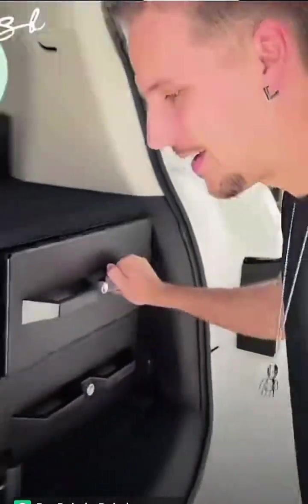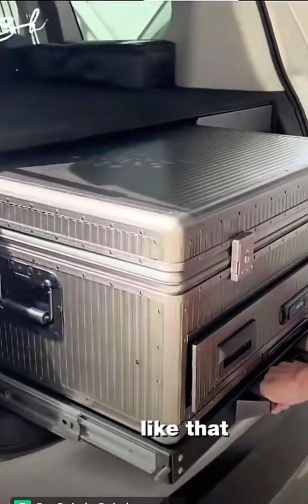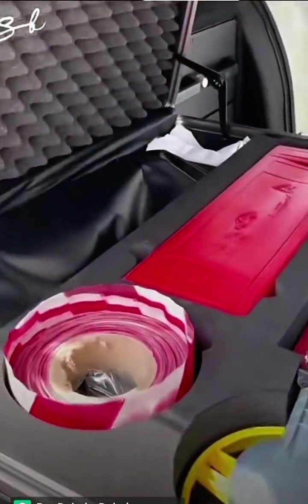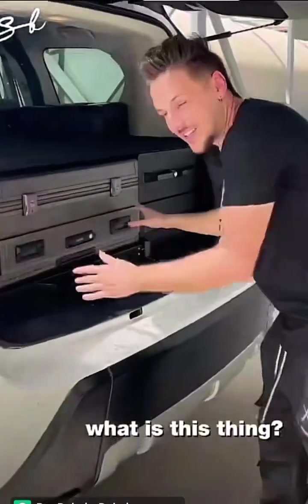Fire extinguisher — and we can actually pull all of this out. This is for traffic control. What is this thing?